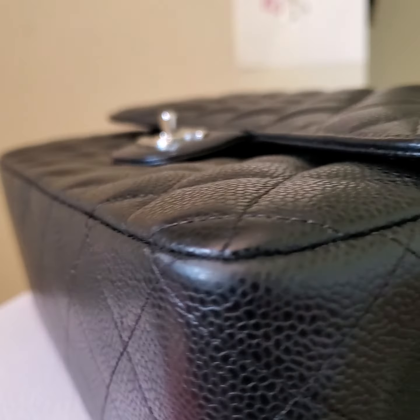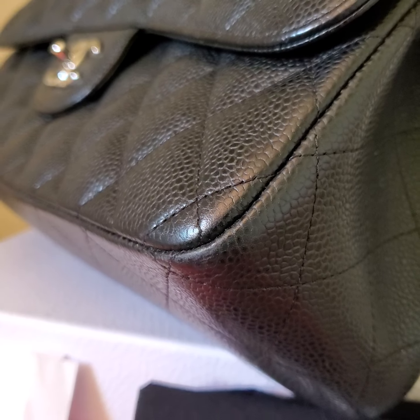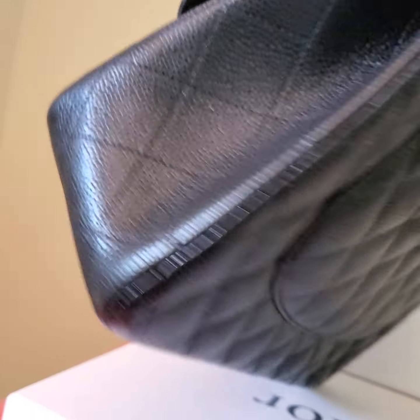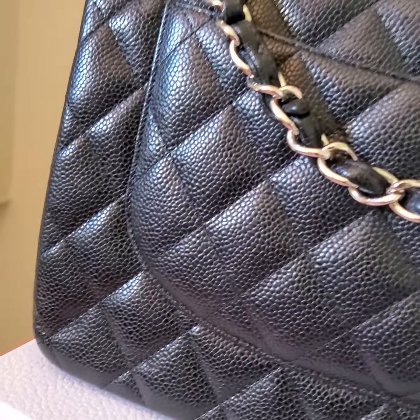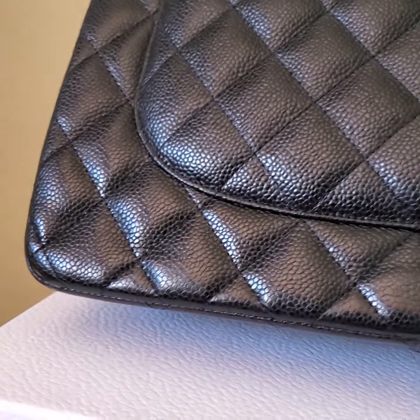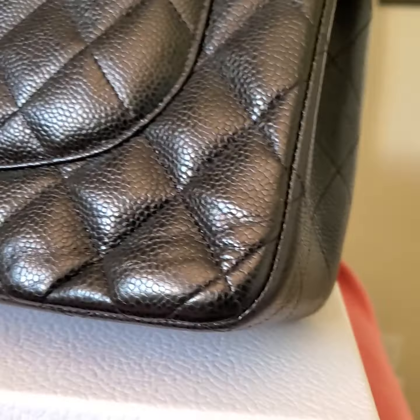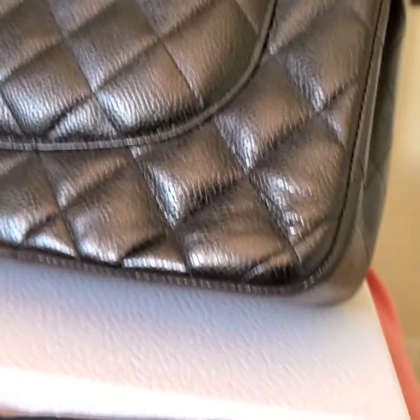There is a little bit of scuff wear, but you can bring it to a spot cleaner to touch up a little bit and it will be fine. I haven't sent it to a spot cleaner because many people don't want to have a bag with a spot job, so I don't do it. But if you want, let me know before I ship out and I will send it to the local spot cleaner.